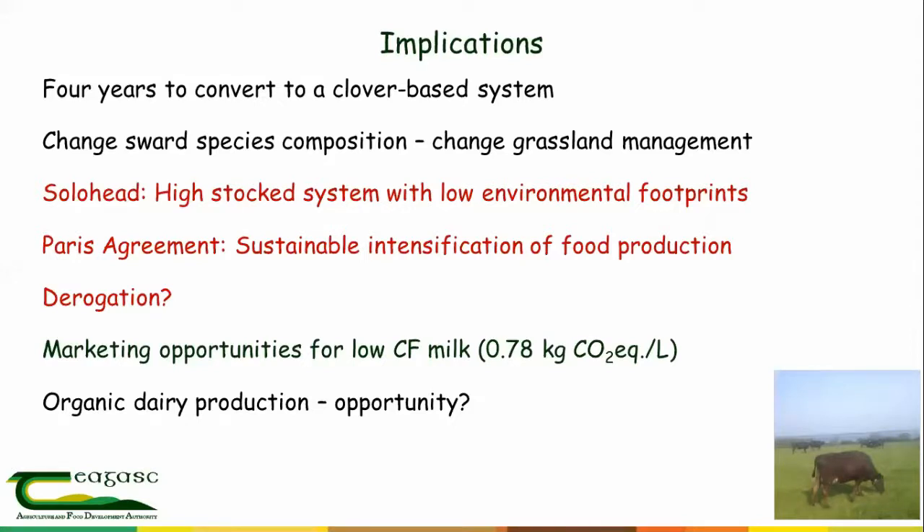Another aspect is the marketing opportunities that can come with low carbon footprint milk. If we can get down to a carbon footprint of 0.78 kg of CO2 per litre of milk, that's a very low level of emission internationally. If an international company like Nestlé wanted to manufacture a product with a low carbon footprint — and consumers are increasingly aware of these questions — they could choose between milk from the Netherlands or Germany with a higher carbon footprint, or Irish milk. This creates a competitive opportunity for Ireland.